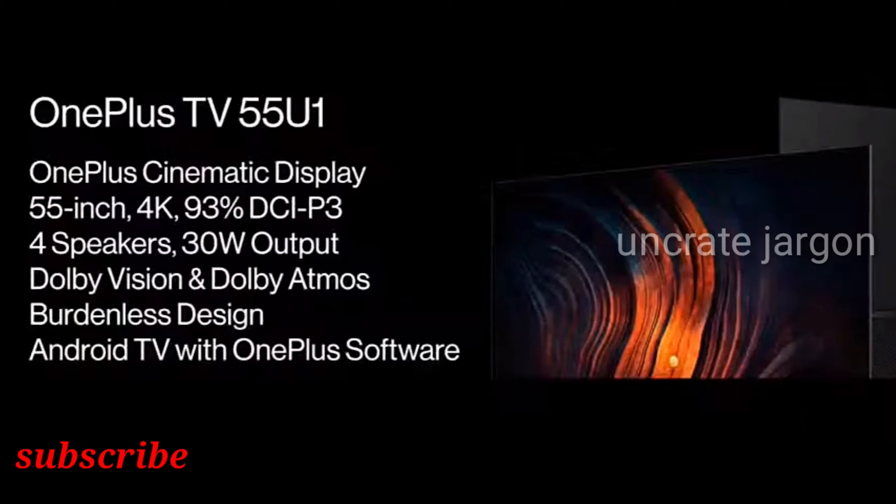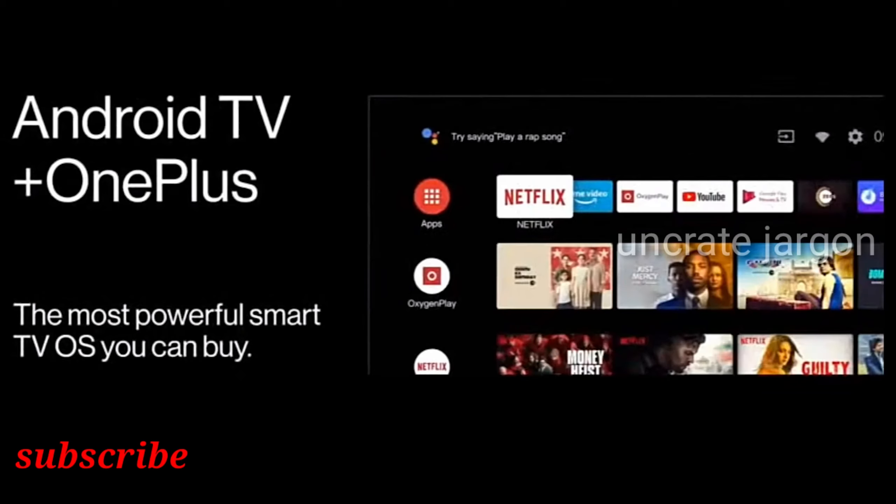The Smart TV is based on Android TV 9, which brings features such as Data Saver Plus, Kids Mode, and support for Google Assistant.